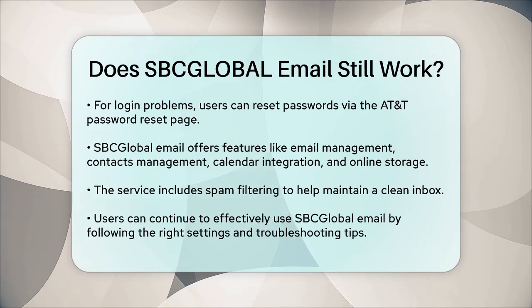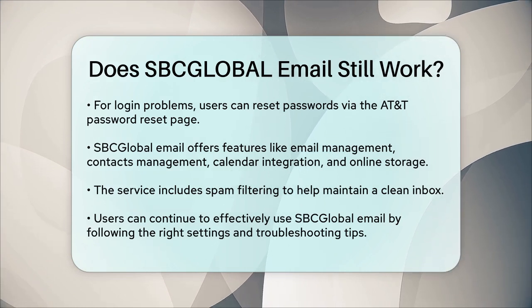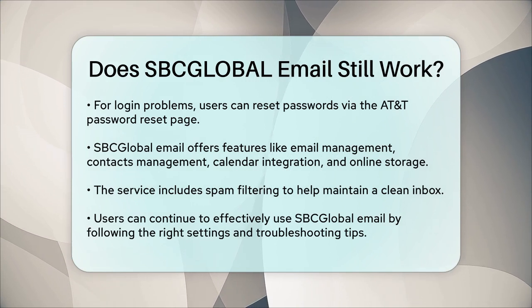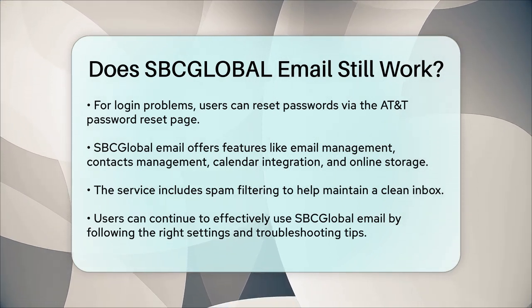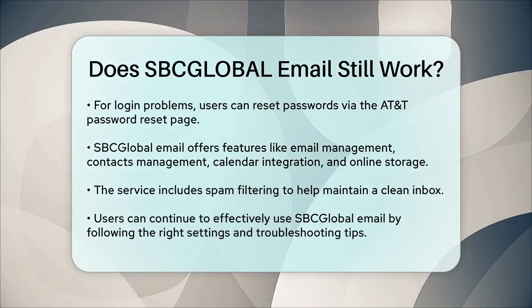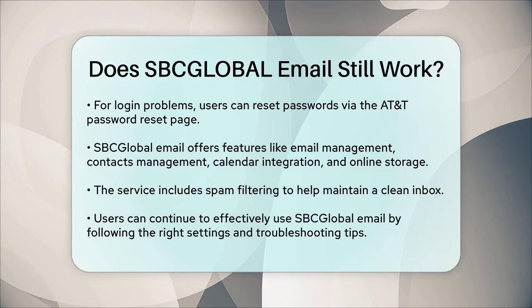In summary, while SBC Global Email is not actively supported by AT&T, it still works and can be accessed through various means. By following the correct server settings and troubleshooting tips, you can continue to use your SBC Global Email account effectively. So if you're a user of this service, you can rest assured that it's still operational, albeit with some limitations.